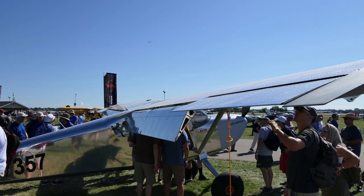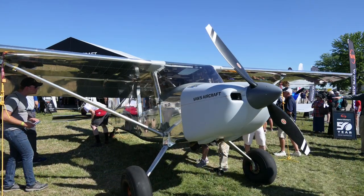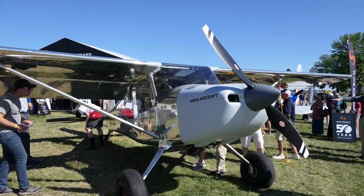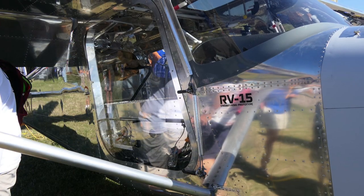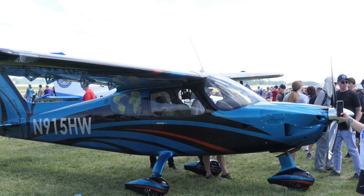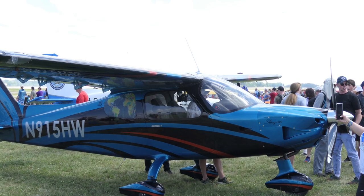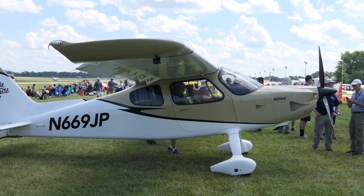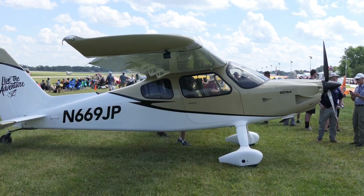Another difference between the two aircraft is that the Vans RV-15 uses a more traditional strut-braced wing, as seen in these photos. The Sling High Wing, on the other hand, is a cantilever wing — it does not have any struts. The engineering reasons for one over the other aren't entirely clear, but it certainly does change the look of the aircraft.